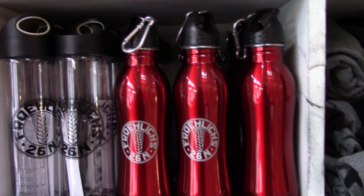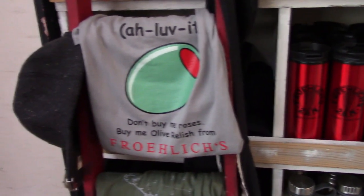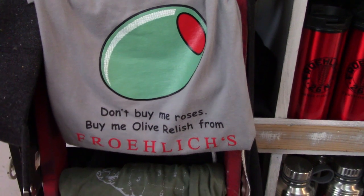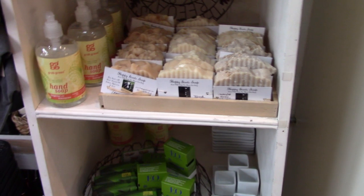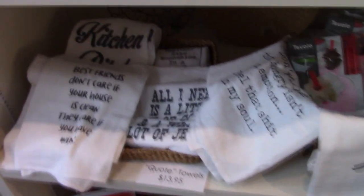Becky handed me the camera to get a shot of around this deli. Look at some of the stuff on the shelves — these are awesome. They have tumblers, water bottles, and things with their name on it. T-shirts too. They sell soaps. I like their quote towels.